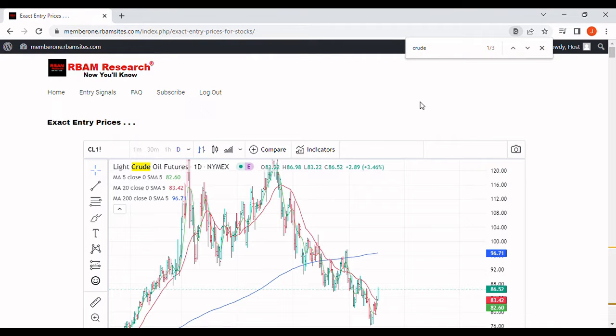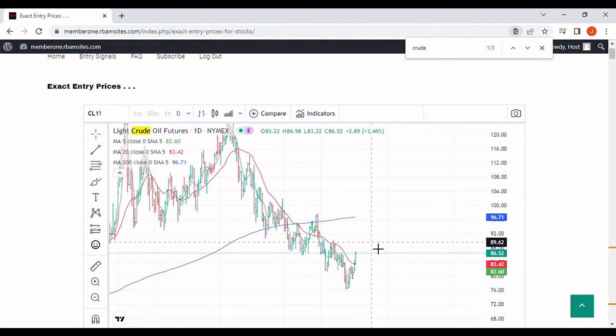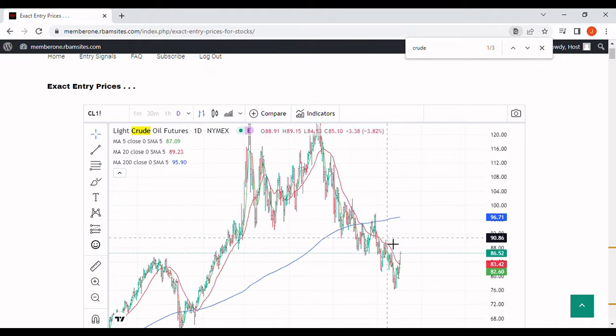We're going to do a brief video on oil prices and crude oil trading. We've got a daily chart of the light crude from the New York Mercantile Exchange, trading symbol CL, with a 5-day moving average in green, a red 20-day moving average, and a 200-day moving average in blue.